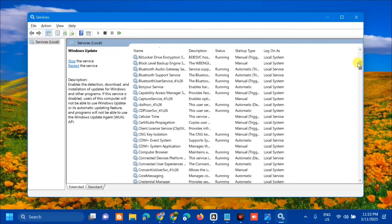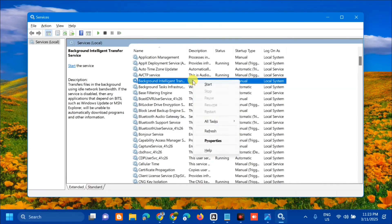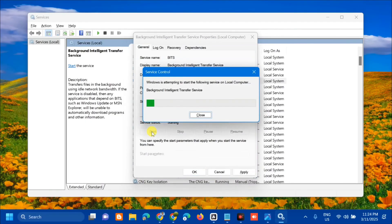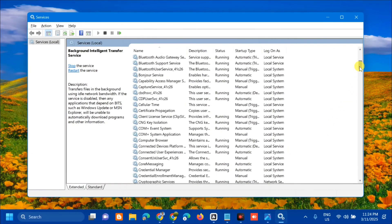The next service to configure is Background Intelligent Transfer Service. Scroll up and find it. Select and right-click to check if it is running. Since this service is not running, double-click to open its Properties, set Startup type to Automatic, then click Start under Service status. Wait for the start process to complete, then click Apply and OK.